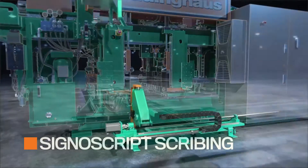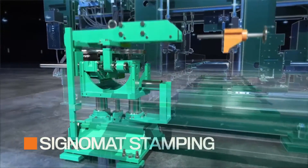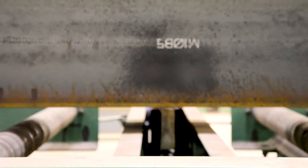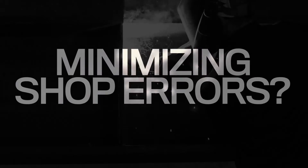This drill line can also be equipped with a SignoScript underside scriber or a SignoMap part stamping unit. Part information is retained even after painting, blasting, and galvanizing processes. Minimizing shop errors? Check!